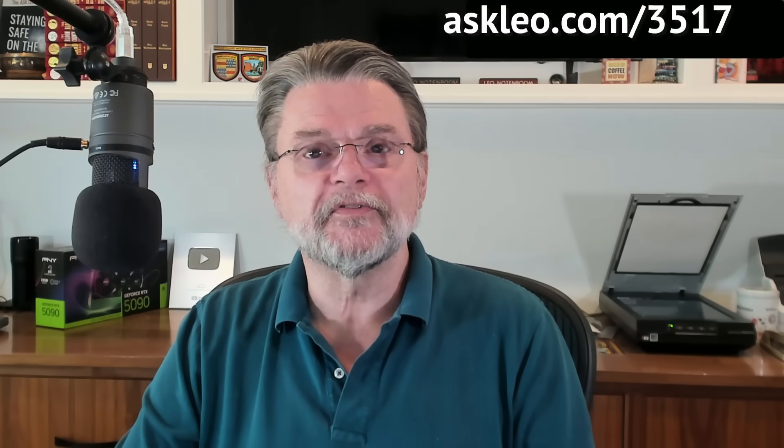For updates, comments, and links related to this topic and more, visit askleo.com/3517. I'm Leo Notenboom, and this is Askleo.com. Thanks for watching.